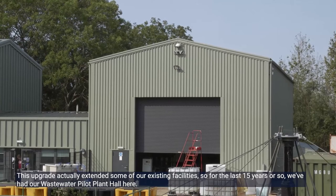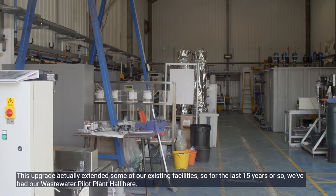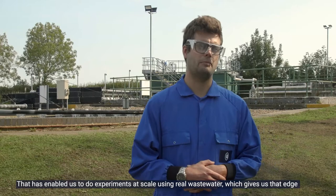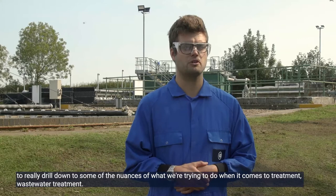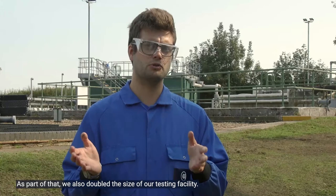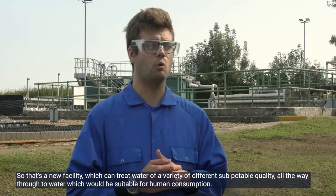This upgrade extended some of our existing facilities. For the last 15 years or so we've had our wastewater pilot plant hall here, and that has enabled us to do experiments at scale using real wastewater, which gives us that edge to really drill down to some of the nuances of wastewater treatment. We also doubled the size of our testing facility, so we have our drinking water pilot plant as well — a new facility which can treat water of a variety of different sub-potable quality all the way through to water suitable for human consumption.